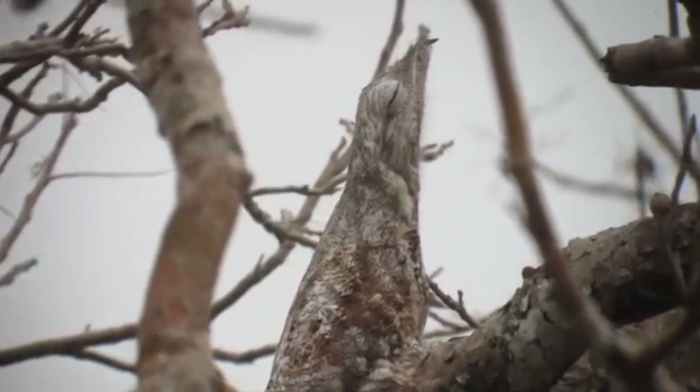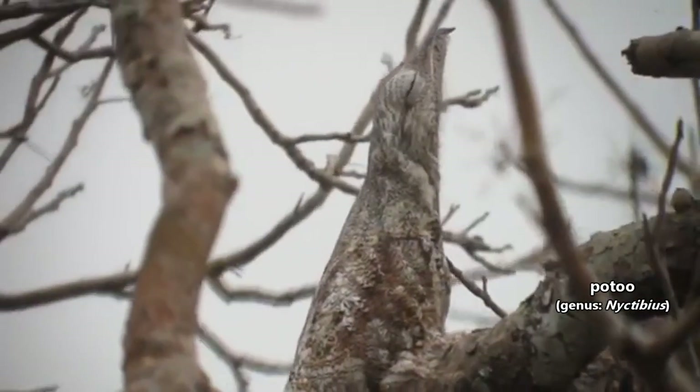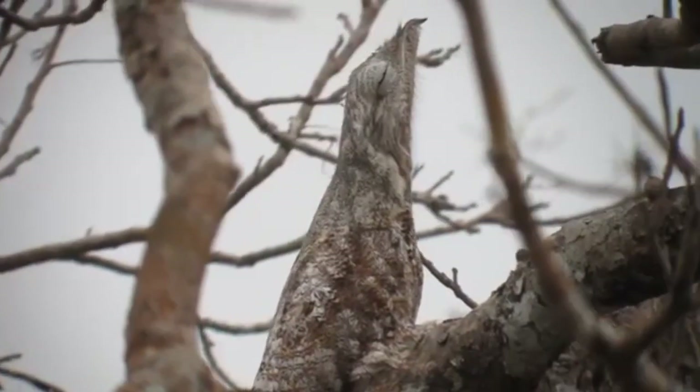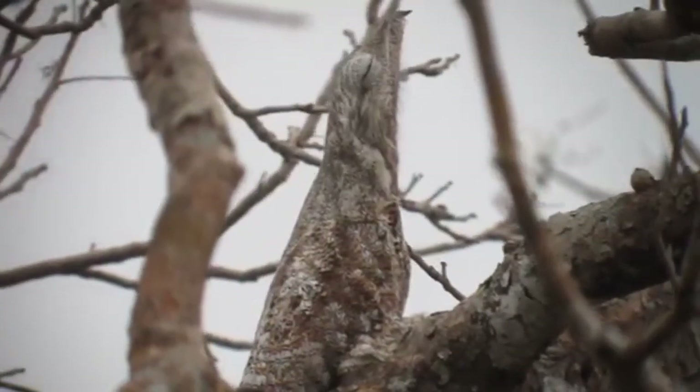Let us know in the comments your thoughts on this bird's common name. Technically we could call them Pormy Ones, as that's another common name for these birds, but it's in reference to their calls, and they all have different calls. In fact, the potoo's call is one of the ways these birds can be differentiated from one another in the field.